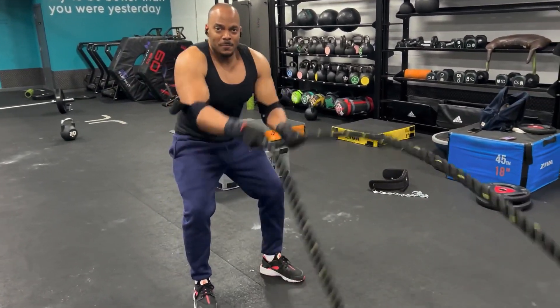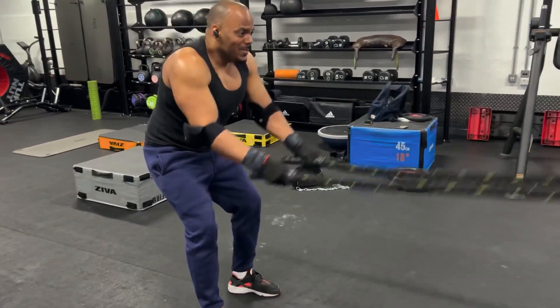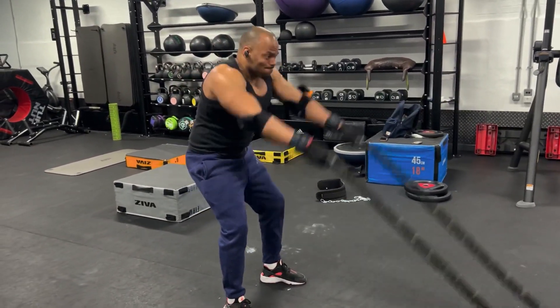10 seconds left. Five. Three, two, one — done.